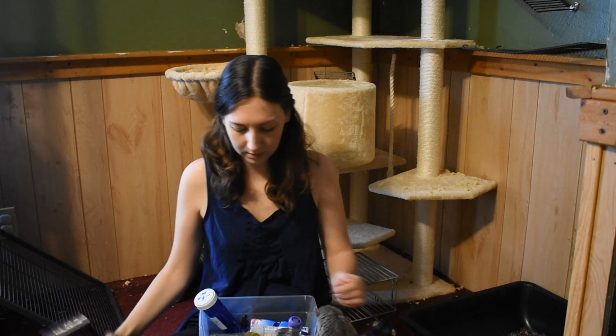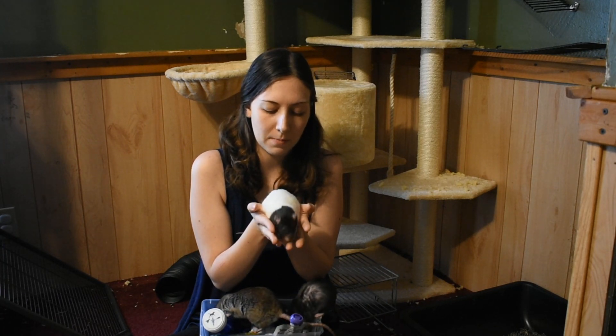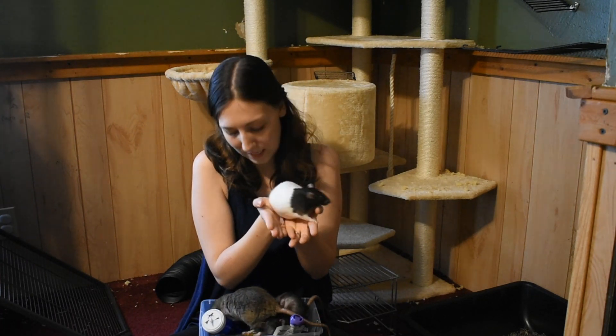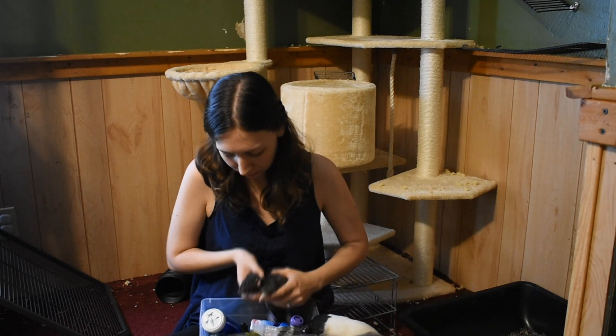This is Lulu — the one that we are treating for her upper respiratory infection. Her breathing has been pretty rapid but it's calmed down a bit, and her squeaking isn't as loud. You can tell she's super friendly and super sweet. And here's Daisy who's getting into all kinds of trouble, and Ebony who's following her along.